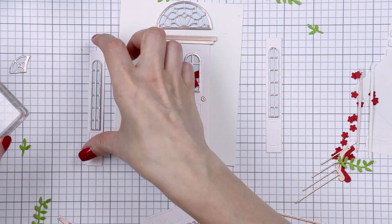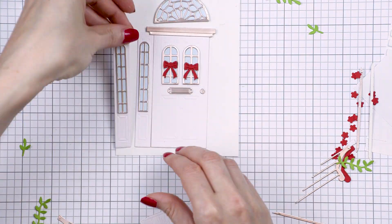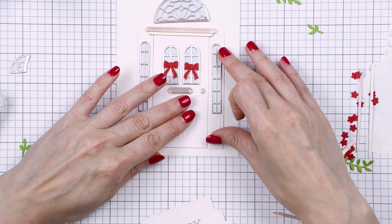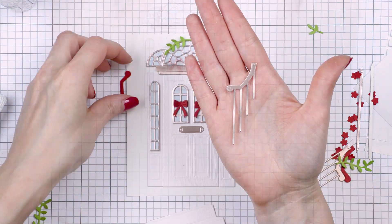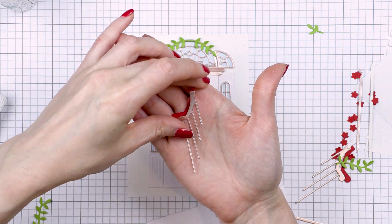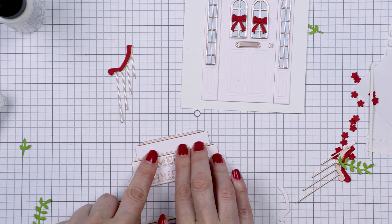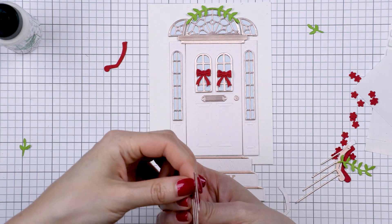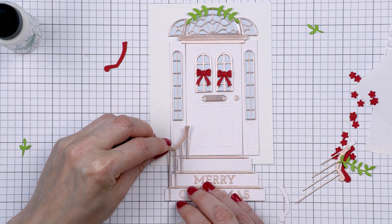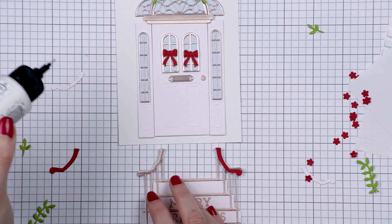When you cut the pieces from metallic cardstock, you can especially see all of the scorelines and details that the dies add, making the die cuts very realistic. You even have the die to cut the banister and the handrail, and you can cut those from different colors of cardstock, allowing for more customization. I debated making mine white or red, and I ended up going with red, which I like better for a Christmas card.